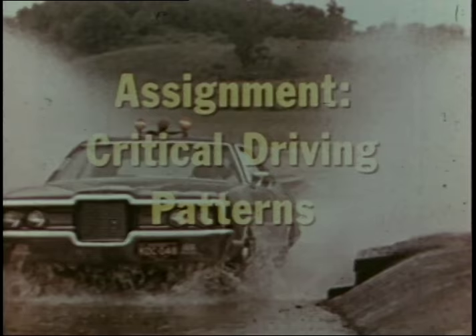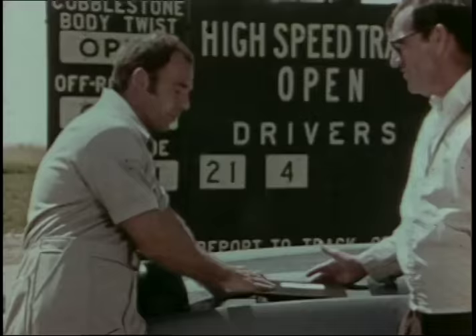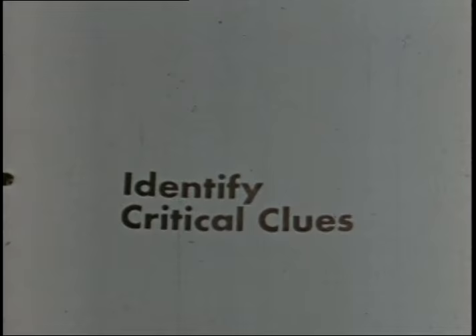That's the reason for this assignment: critical driving patterns. We'll be driving under unfavorable conditions — those critical times when good habits pay off. We'll be investigating the value of the decision pattern under adverse driving conditions, and the importance of correctly identifying critical clues to prevent trouble before it begins.